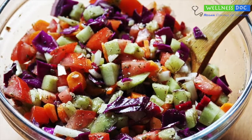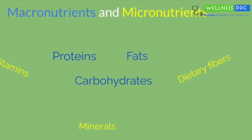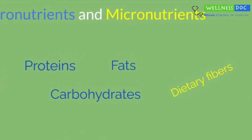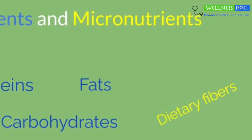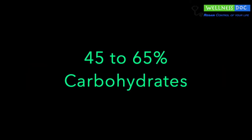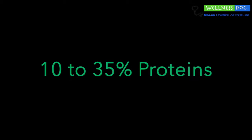A diet should focus on providing all the nutrients that your body needs — the macronutrients, the micronutrients, the vitamins, minerals, and dietary fiber — all have a different role to play in maintaining various body functions. Most dietary guidelines emphasize on having food which is 45-65% carbohydrates, 20-35% fat and the remaining 10-35% proteins.